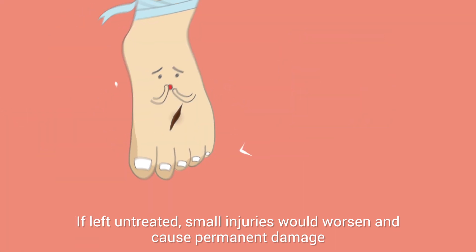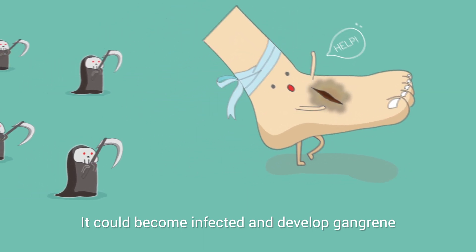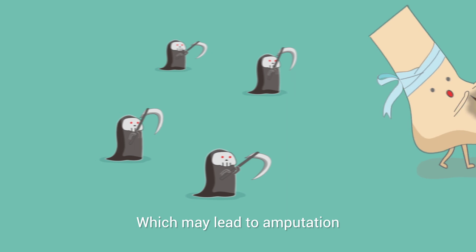If left untreated, small injuries would worsen and cause permanent damage. It could become infected and develop gangrene, which may lead to amputation.